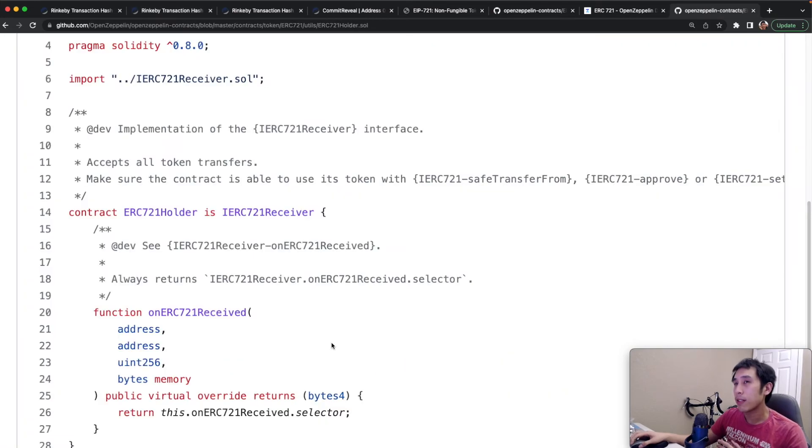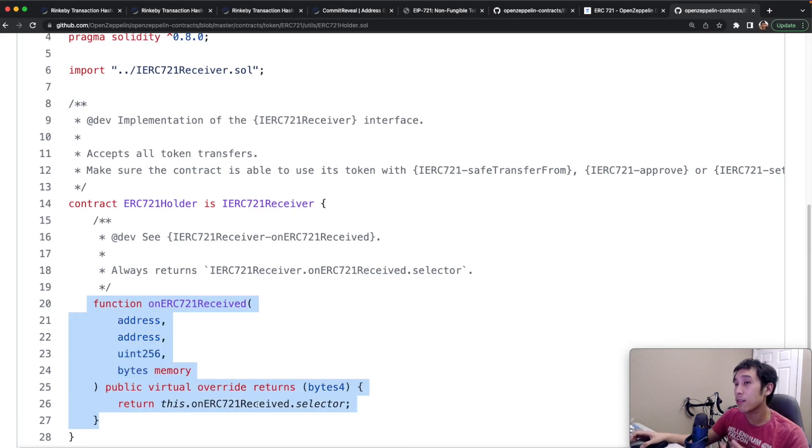You should remember, however, that just because a contract returns the selector doesn't mean that contract actually can handle NFTs. You could easily create a contract that returns the selector but doesn't do anything else. The fact that a smart contract implements onERC721Received and returns the selector means the author is at least aware of this receiver interface, but it doesn't truly guarantee that the contract can support NFTs. That's not in the scope of the ERC-721 Receiver Interface, and it's also not in the scope of ERC-721.